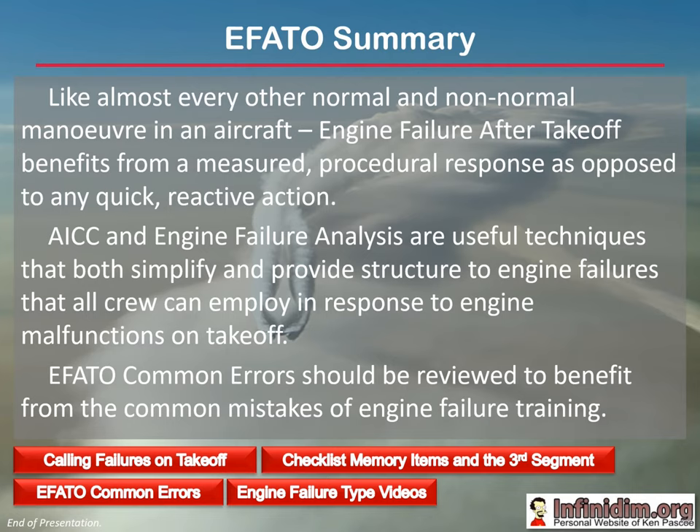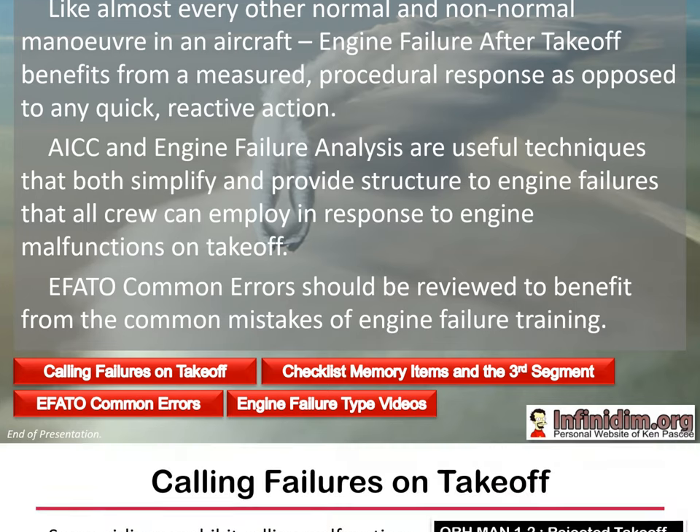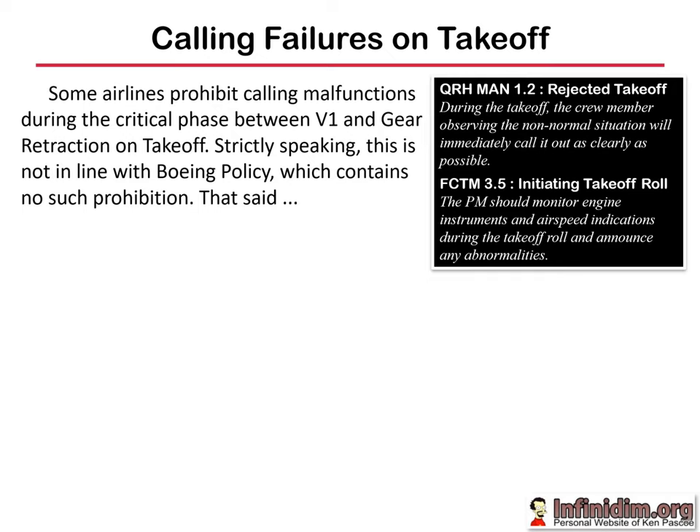Like almost every other normal and non-normal manoeuvre in an airplane, engine fire off take-off benefits from a measured procedural response as opposed to quick reactive action. AICC and the engine failure analysis paradigm are useful techniques that both simplify and provide structure to engine failures that all crew can employ in response to engine malfunctions on take-off. We'll now have a look at a few extra slides and watch a couple of videos.